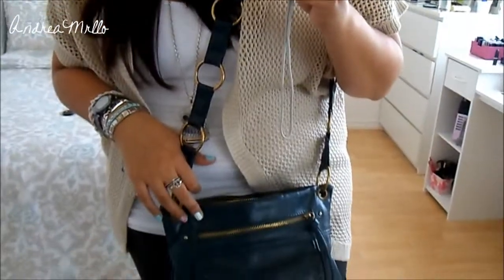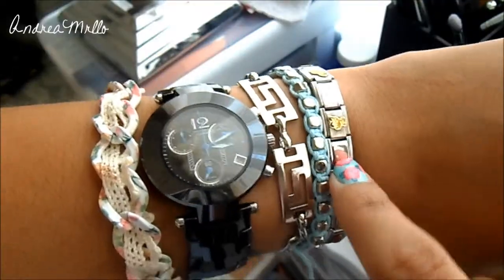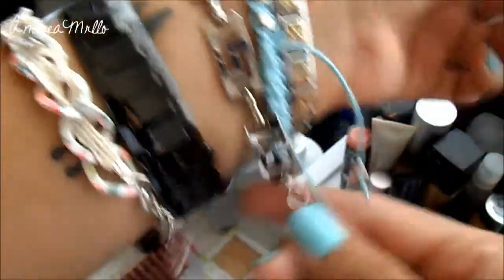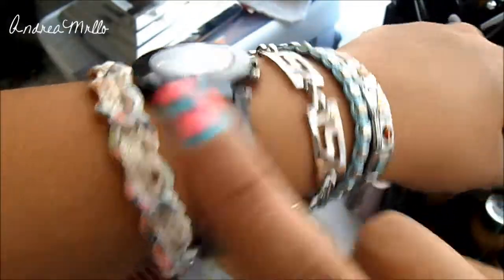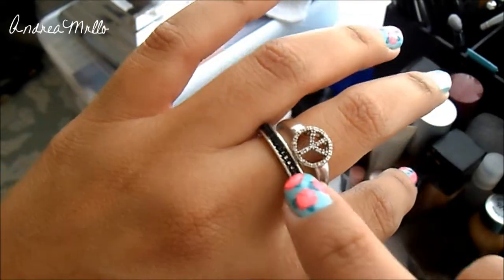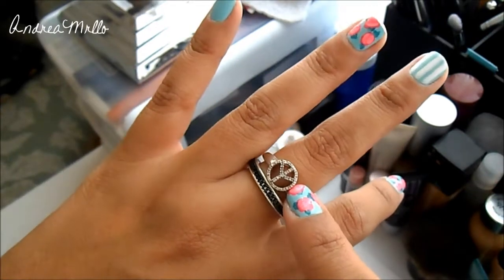For my purse I'm carrying a bag with a long strap that I got from Ross about two years ago. For bracelets I'm wearing my Italian charm bracelet, this little blue rope one from Charlotte Russe, and one that has a long chain with a little design I really like — also from Charlotte Russe — plus my watch. This one is also from Charlotte Russe. For rings, I'm wearing a black chain ring from Charlotte Russe and my peace sign ring that I always wear, which is from Zales jewelry store.